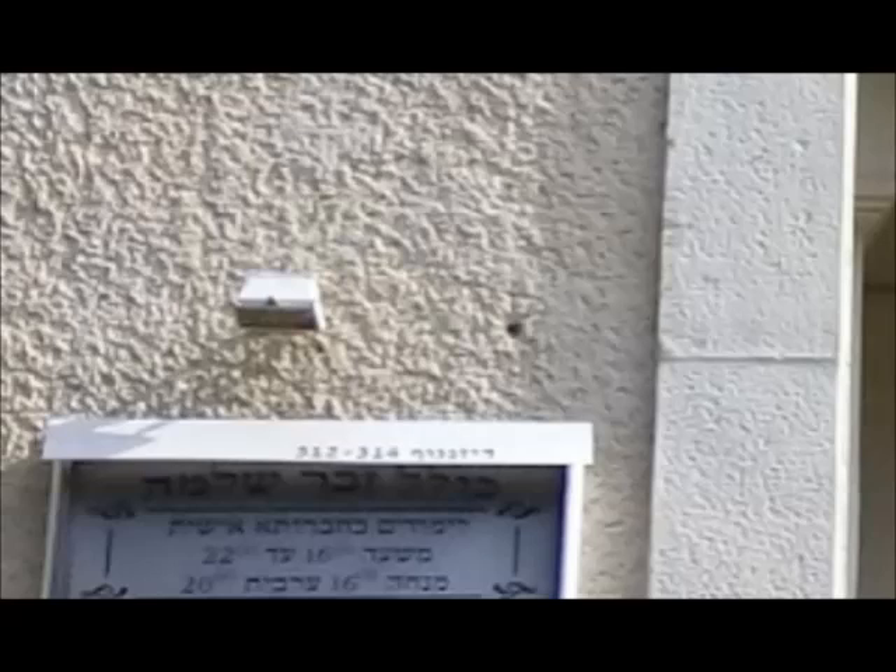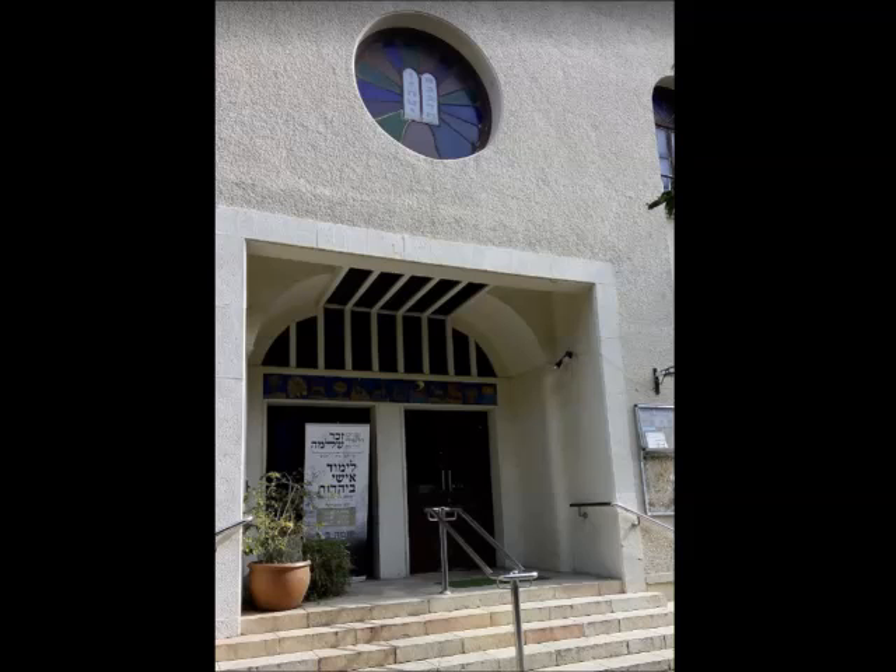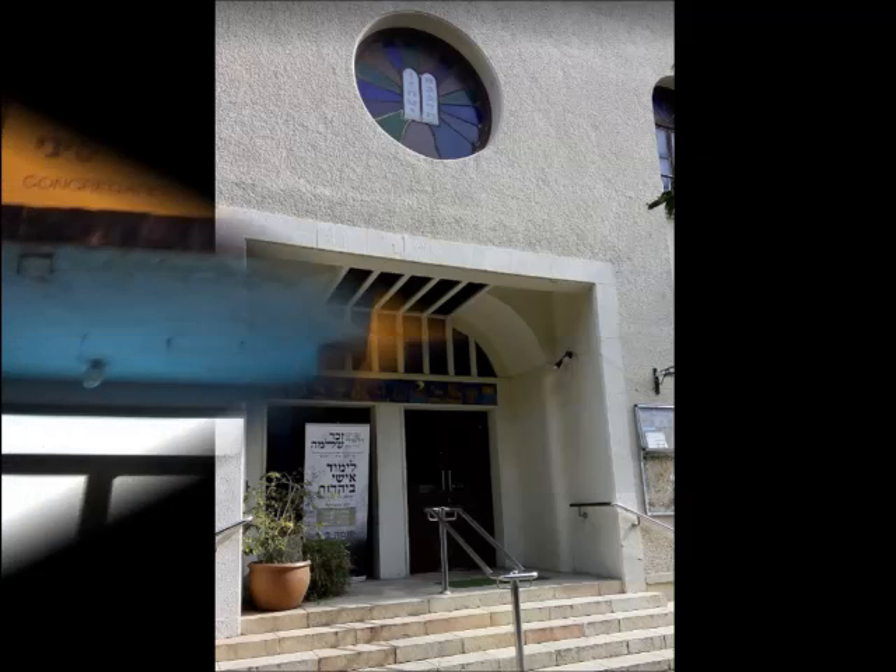Kolel Zecher Shlomo means that it is also an adult education facility. There are also signs on the door indicating that there are courses taught in religious philosophy and observance.